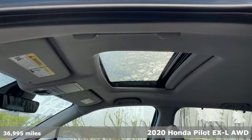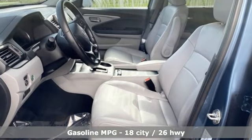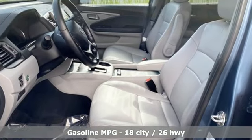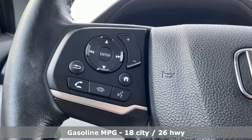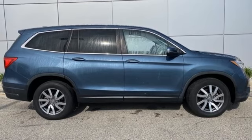It boasts an impressive list of features like an auto-dimming rear view mirror, doors and push button start proximity key, front heated leather bucket seats, external memory control, and a V6 engine.